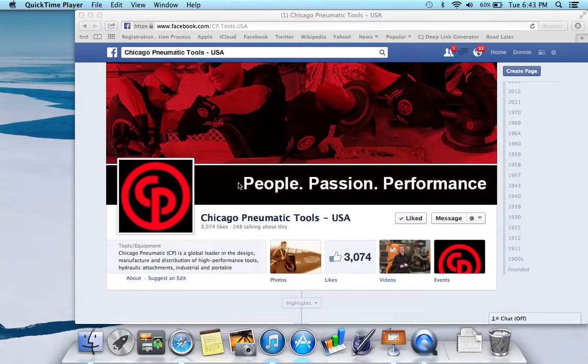Win a Chicago Pneumatic tool. But first I wanted to clear something up, because I got an email after I'd sent out some information about CP tools being a cheap Harbor Freight tool, and that's just not the case.